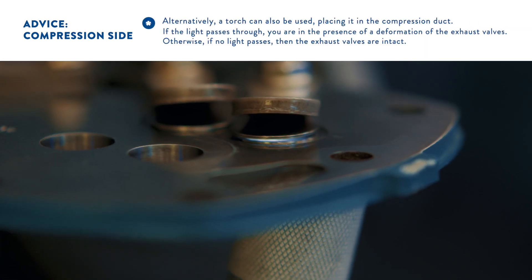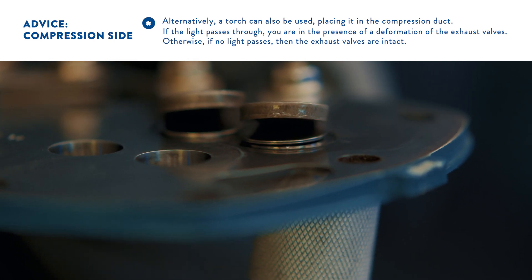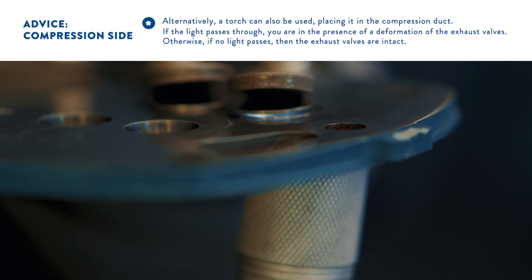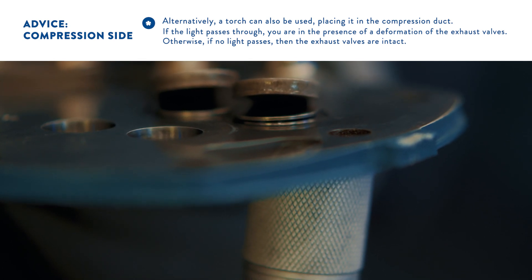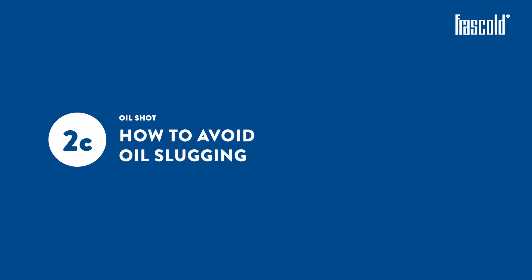Alternatively, a torch can be used, placing it in the compression duct. If the light passes through, the discharge valves are deformed. Otherwise, if no light passes, the discharge valves are intact. How to avoid oil slugging?